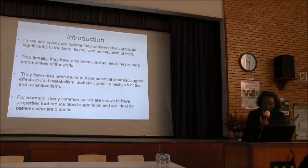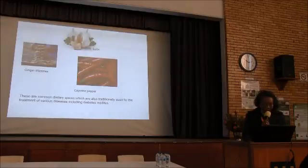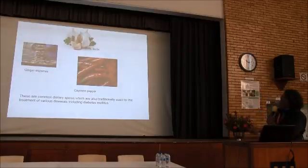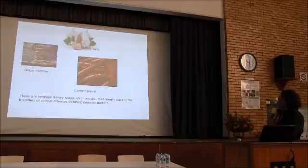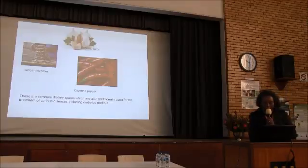Many common spices are known to have properties that reduce cholesterol level and are ideal for patients who are diabetic. These three spices — garlic, ginger, and cayenne pepper — are very common dietary spices which are also traditionally used for the treatment of various diseases, including disease inhibition.